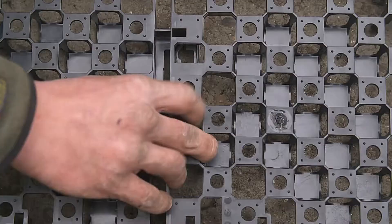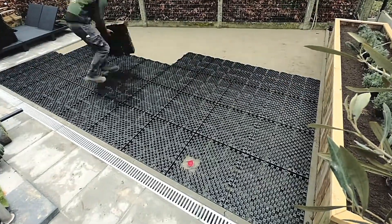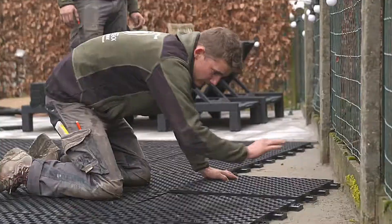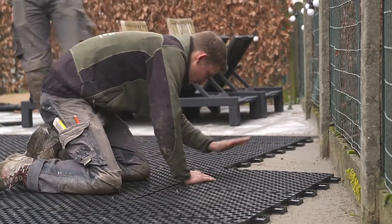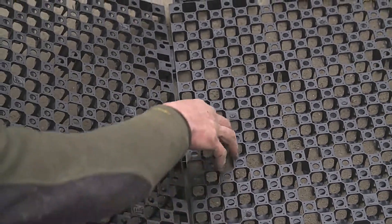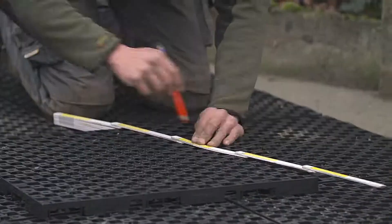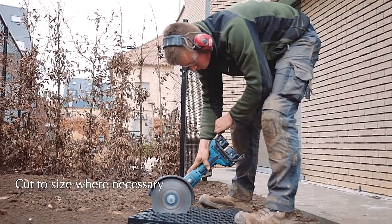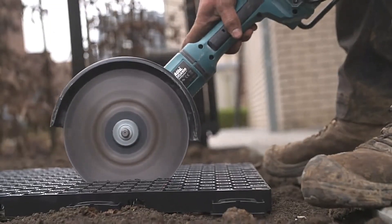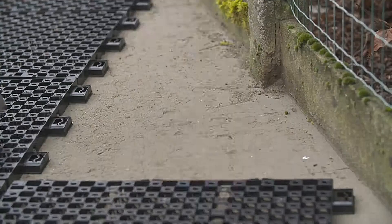Made from HDPE — the same durable plastic polymer used in refrigerator drawers and many everyday items — these drain base tiles ensure excellent drainage while also capturing and storing rainwater, gradually releasing it into the ground. Each tile measures approximately 24 square inches, or 154 square centimeters, and is priced at $25.